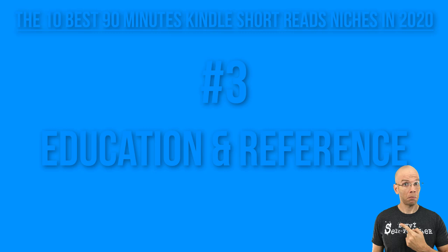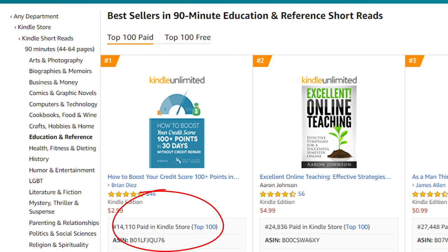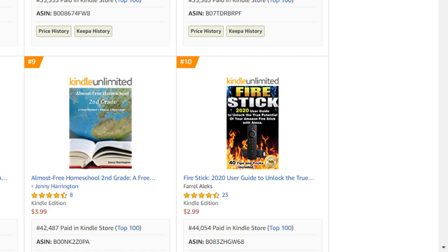Number three: 90-minute education and reference short reads. At the very top of this list is a book at about 14,110, and at number 10 — this one makes me chuckle — it's a book about the Fire Stick. You'd think they could get a user manual, but this is ranked at 44,000, which goes to show that how-to and reference type books can really do well. It'll take roughly about seven to 14 sales per day to break into the top 10.